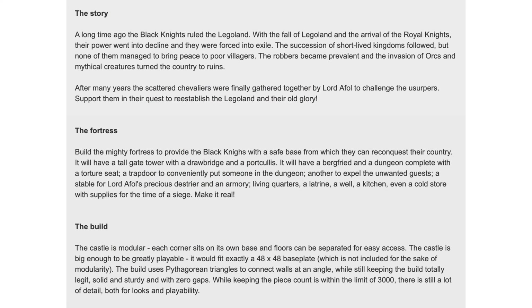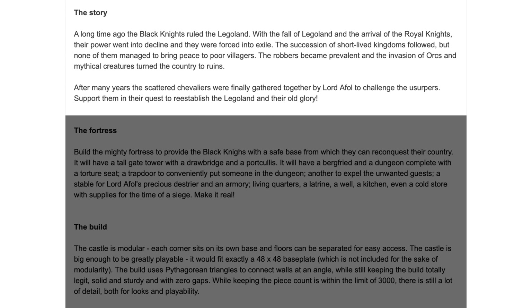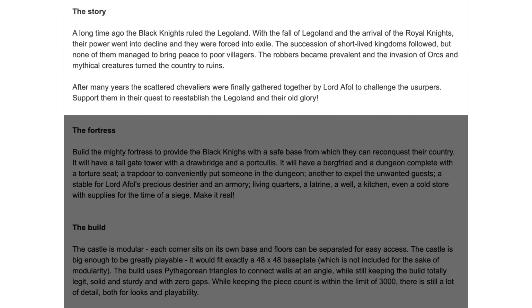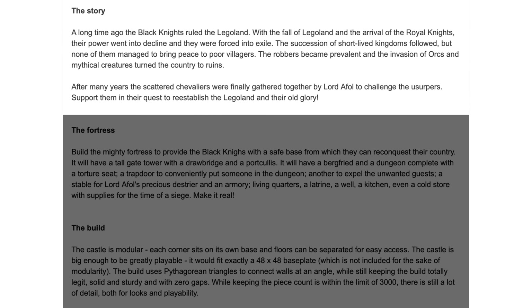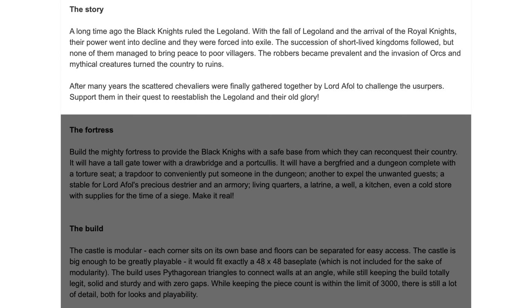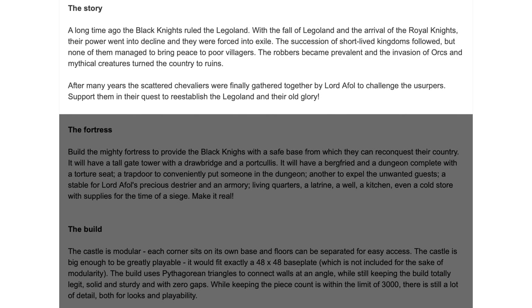The backstory reads: a long time ago the Black Knights ruled the LEGO land. With the fall of LEGO land and the arrival of the Royal Knights, their power went into decline and they were forced into exile. A succession of short-lived kingdoms followed, but none managed to bring peace to the poor villages. Robbers became prevalent and the invasion of orcs and mythical creatures turned the country to ruins. After many years, the scattered chevaliers were finally gathered together by Lord Aethol to challenge the usurpers.